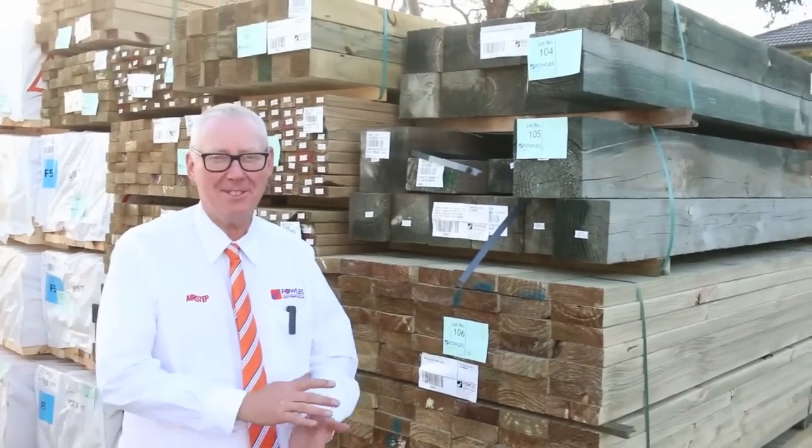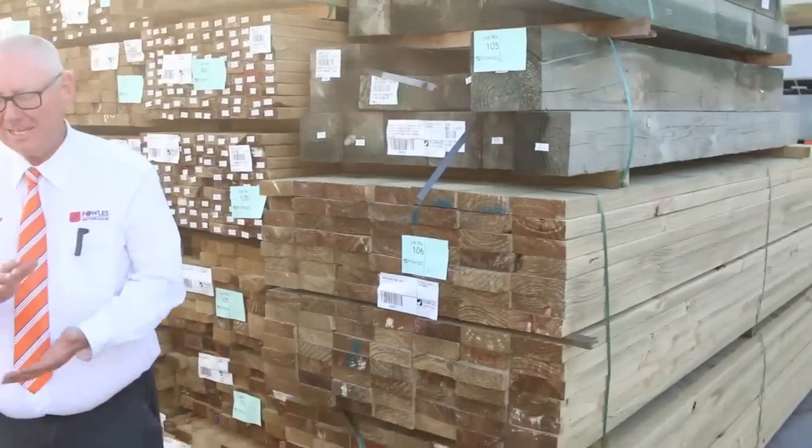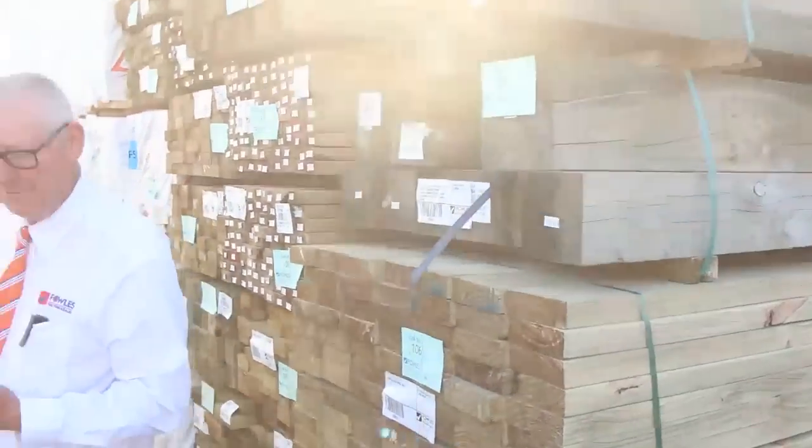Hello, Michael from Fowls here once again for tomorrow's timber auction, Wednesday the 2nd of May 2018 at 10 a.m. Plenty of timber in this week once again — let's go for a walk and have a look at what we've got.